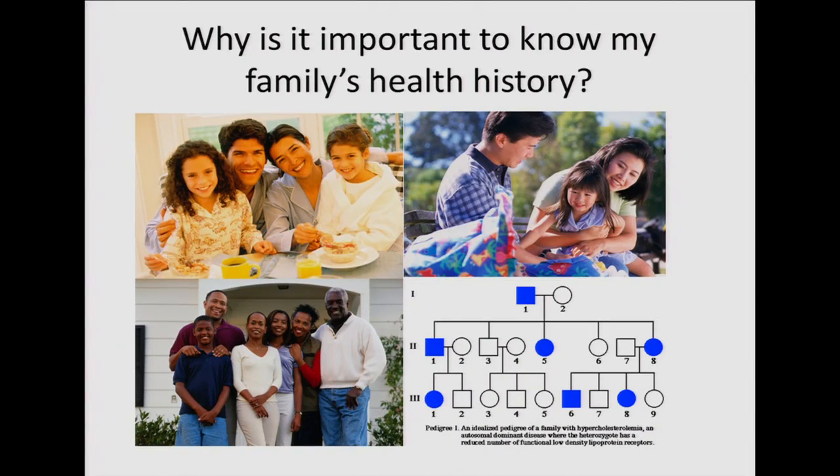We inherit physical traits from our parents that determine what we look like, but we also inherit traits that help determine our risk for medical conditions. As families, we share our genes, the environment we live in, and our lifestyle. By noticing patterns of disorders among families, healthcare professionals can help determine our risk and help us take steps to reduce it. Just because someone in your family has a condition doesn't mean you'll develop it — and the opposite is also true: no family history doesn't mean you're not at risk.